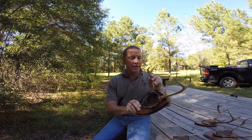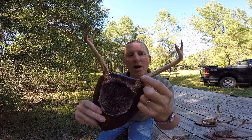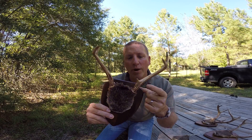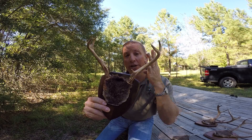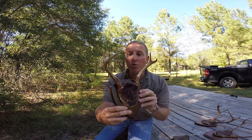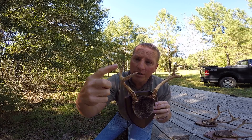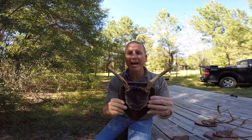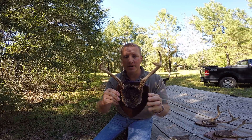Let's look at an example. Some people might call that a point — they might call this a five point right here — but because that point right there is actually not an inch long, this is really just a four point. So we're talking about an antler with two points on a side right there. This is now a legal buck in D1, which is south of I-10.